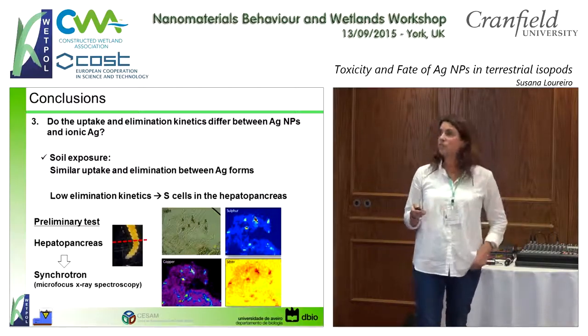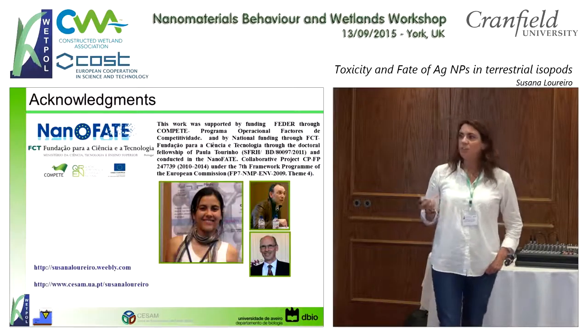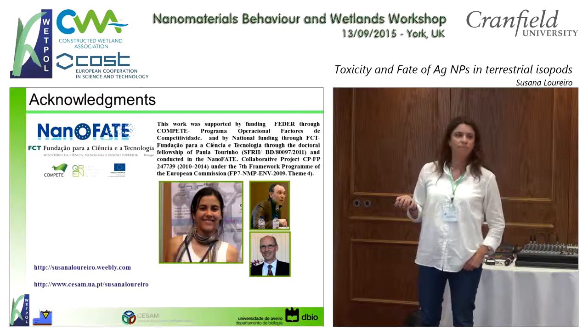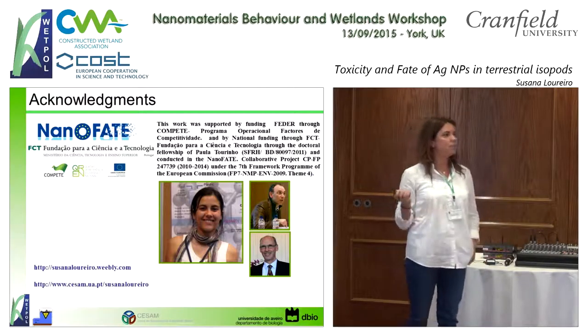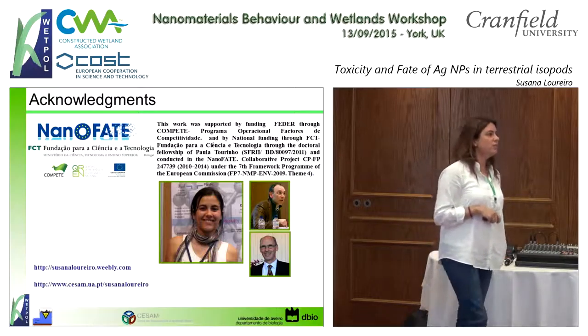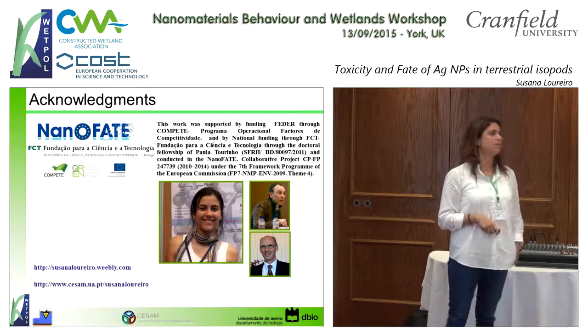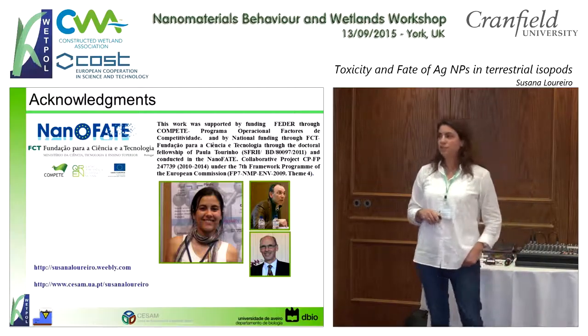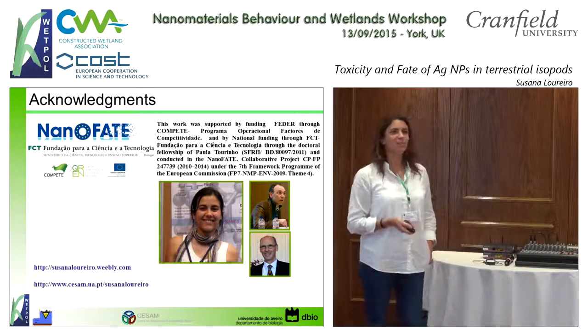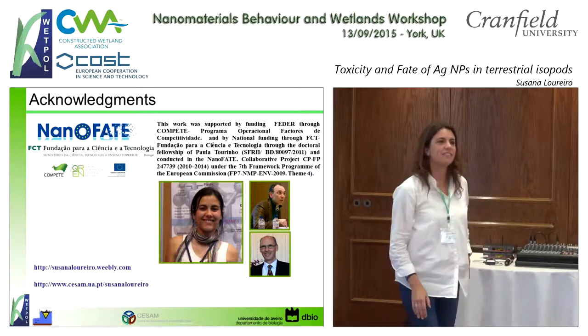This is the PhD work of Paula, my student, who will finish her PhD in December. These are also the two collaborators on this work: Amadeus Soares and Tevan Gestel from Davie University in Amsterdam. Thank you very much.